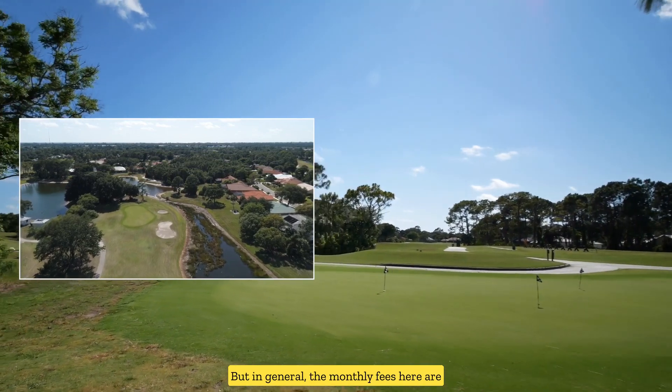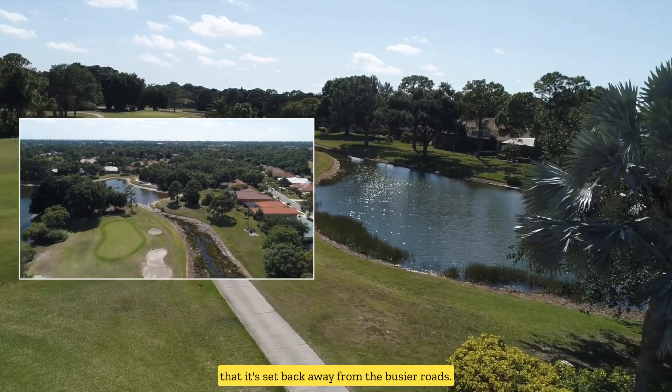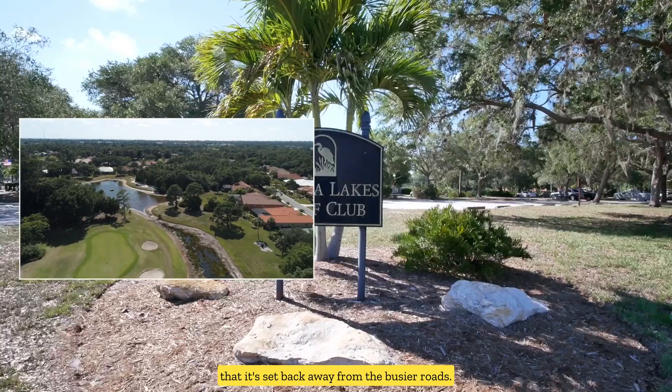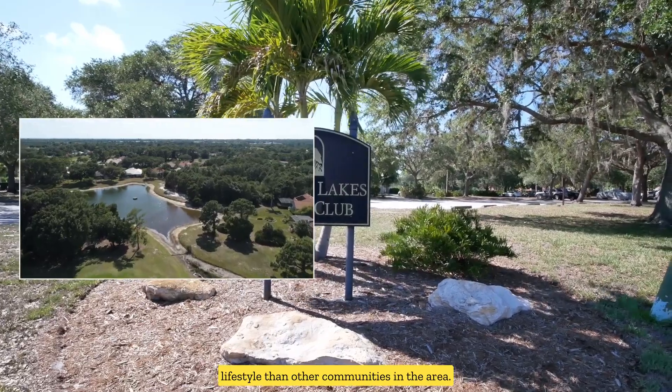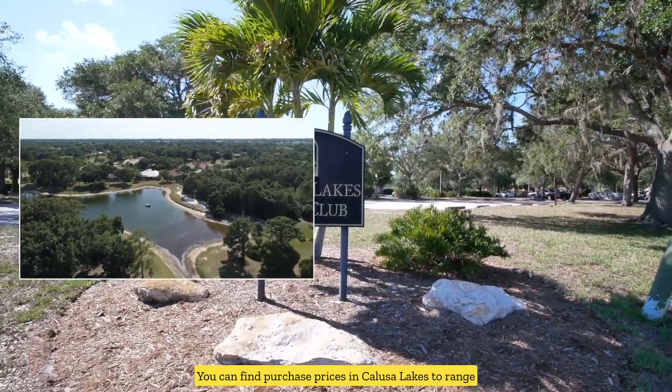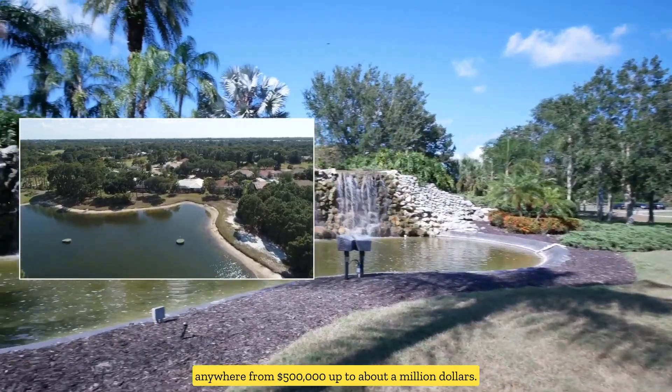In general, the monthly fees here are very reasonable for a gated golf course community. What I love most about this community is the fact that it's set back away from the busier roads, so residents here enjoy a much more quiet lifestyle than other communities in the area. Purchase prices in Calusa Lakes range anywhere from $500,000 up to about a million dollars.